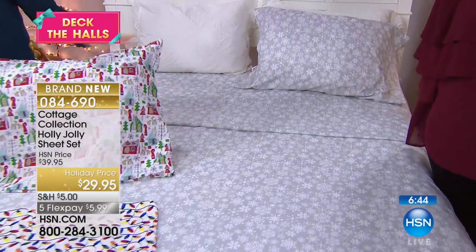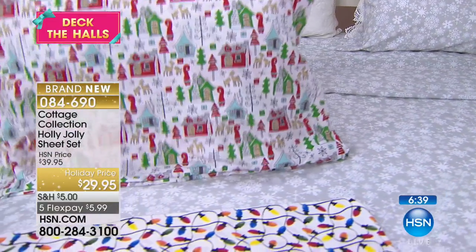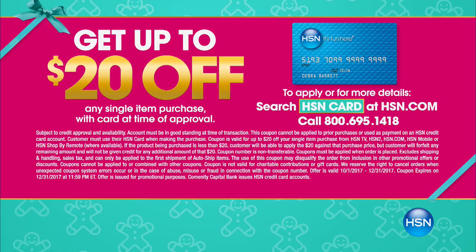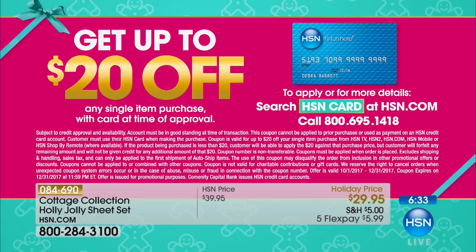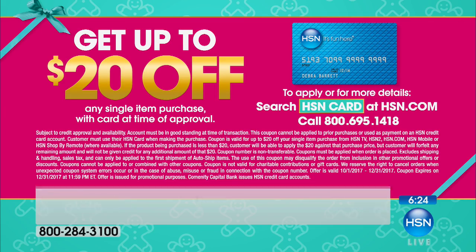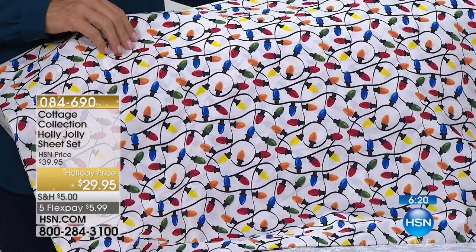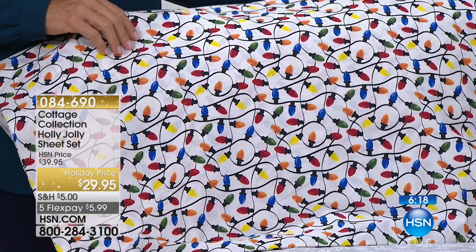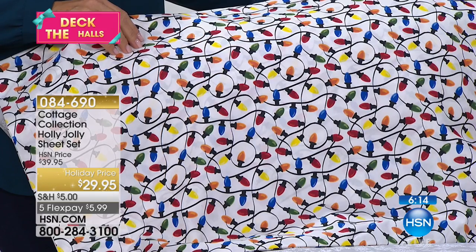If you do not have an HSN card, we're doing a promotion where if you're approved for the HSN card, you get $20 off a single item purchase — you could take it off the sheet set, making it $9.95. Go to hsn.com and put HSN card in the search, or call 1-800-695-1418. It's five flex pay, and the shipping and handling is $5 for the entire day for all of your items.